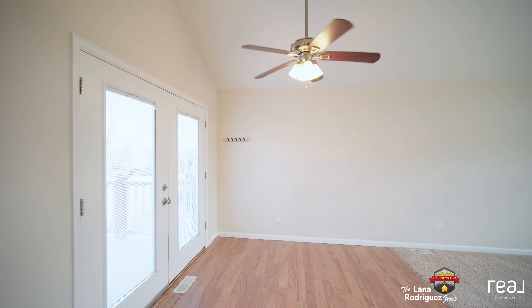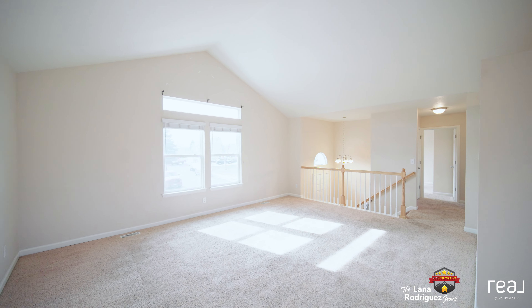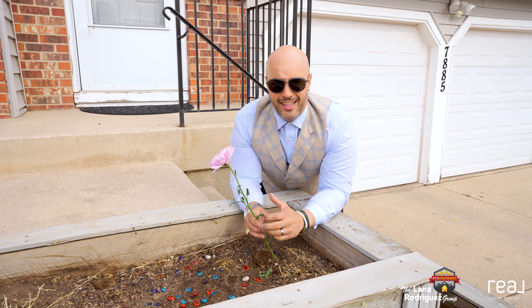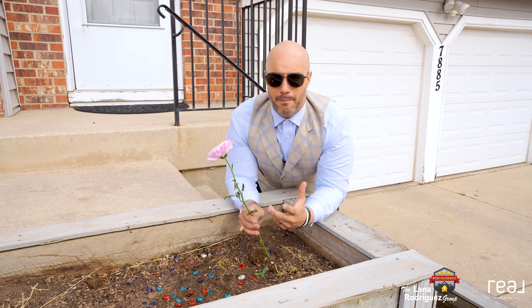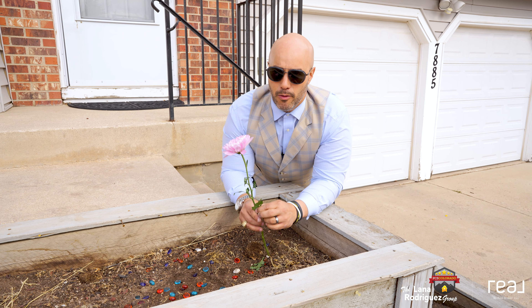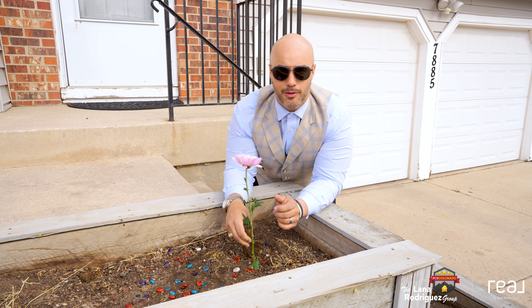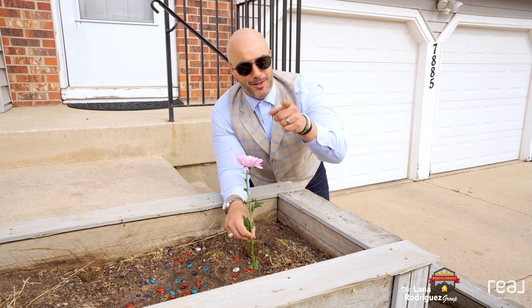Don't miss out on this dreamy abode, perfect for creating unforgettable memories. Don't just like this tour — make it a reality. Briargate's most coveted listing won't last long, so let's plant roots in Colorado Springs and make this home. Cheers!